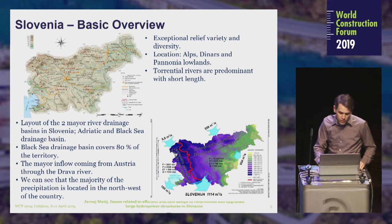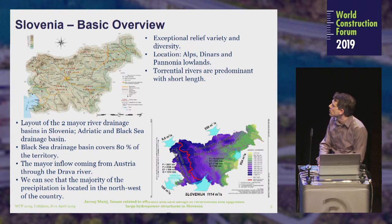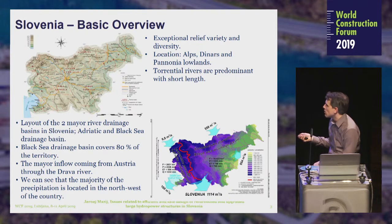This is a basic overview of Slovenia. The Slovenian territory has exceptional relief variety and diversity, with location between the Alps, Dinars, and Pannonia Lowlands. Predominant are torrential rivers with short lengths. The picture shows the two major river drainage basins in Slovenia: the Adriatic and the Black Sea. The Black Sea covers 80% of the territory, with the major inflow coming from Austria to the Drava River. The majority of precipitation is located in the northwest of the country.